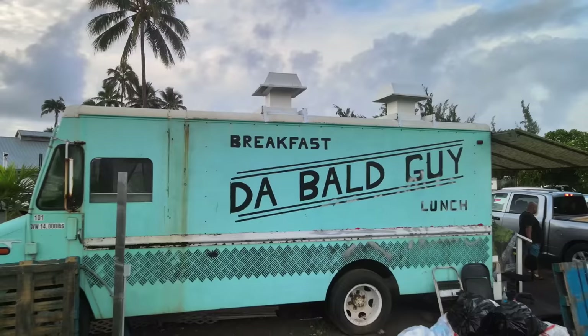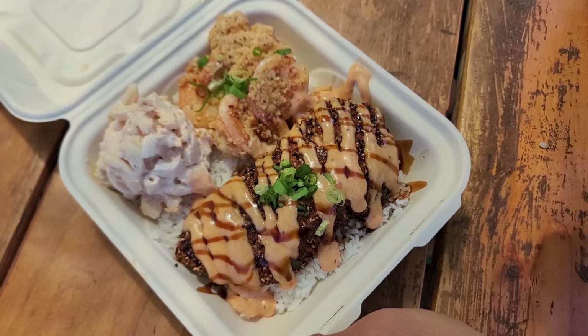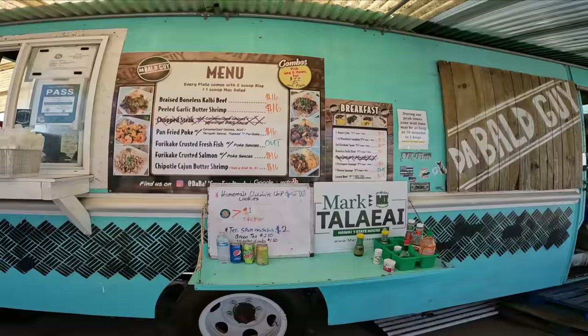We are here at the Cuckoo Sugar Mill, and we're going to check out the Ball Guys food truck. I was told by many locals that I got to come here. Their dishes and their combos are crazy good. We'll see for ourselves. Let's check it out.